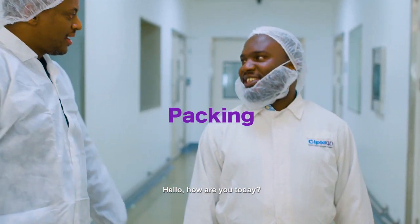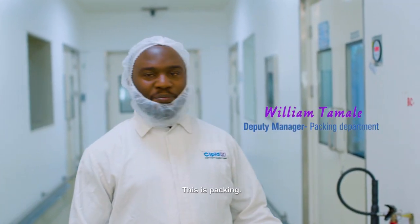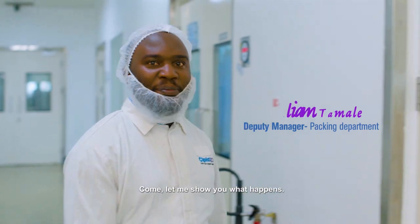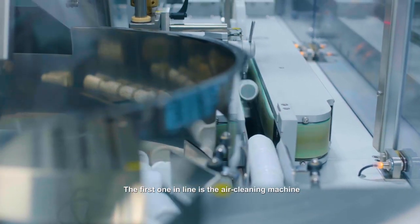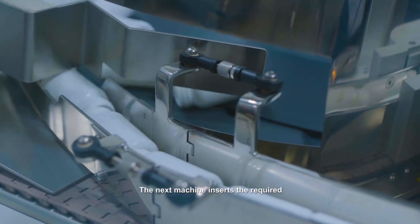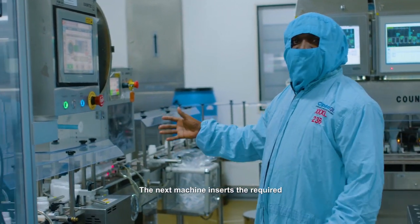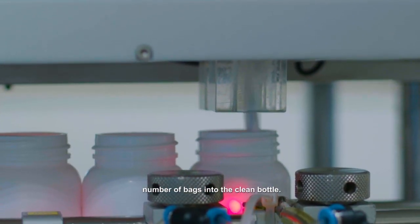Hello, how are you today? Tell us about what happens here. This is packing. Come, let me show you what happens. The first one in line is the hand scrambler or air cleaning machine where our bottles are cleaned. The next machine in line is the three-canister inserter, which inserts quite a number of bags into the clean bottles.